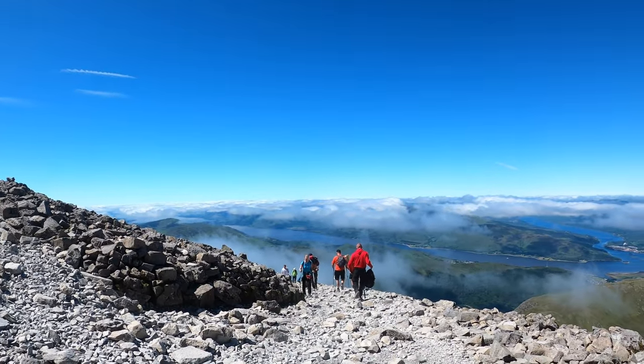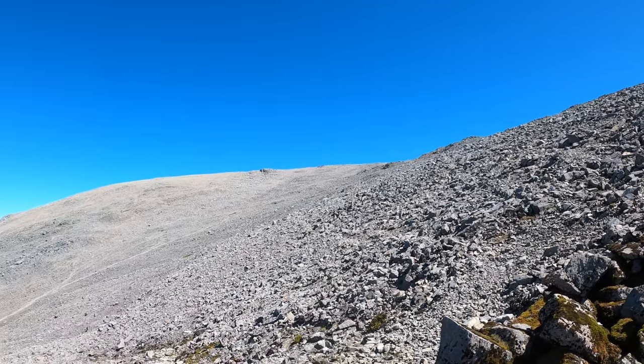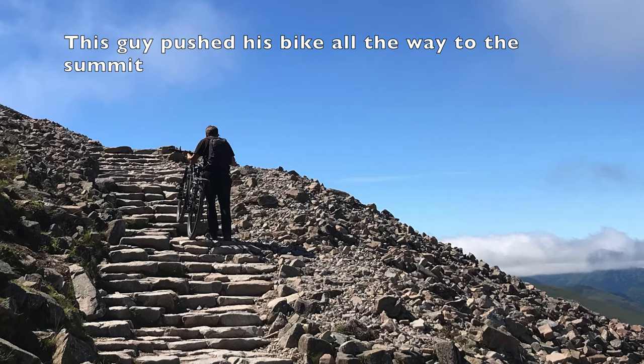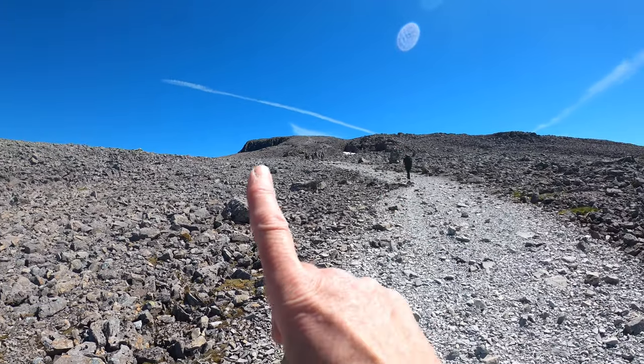We're getting a bit of a cloud inversion. I think that's the summit plateau up there — I can see those cliffs on the left-hand side. What a slog this is in the heat. Making slow progress. This is about three and a half hours now since I left.